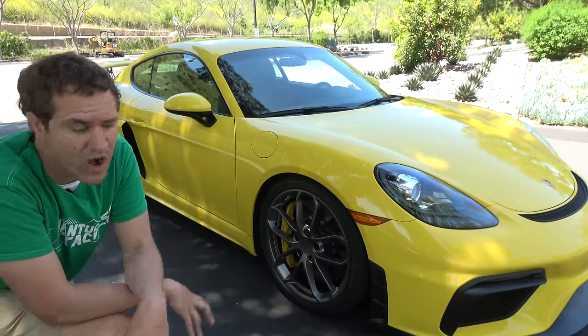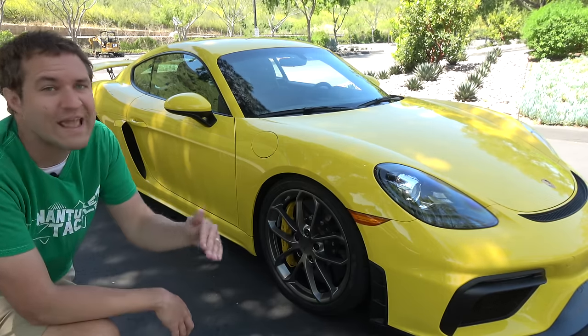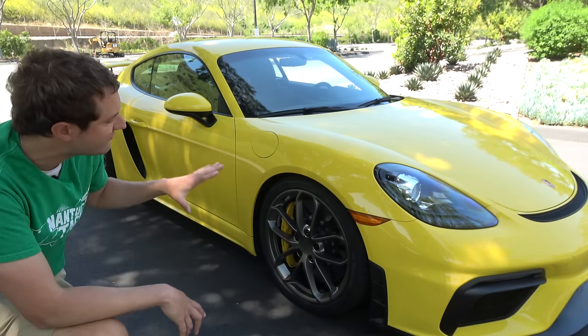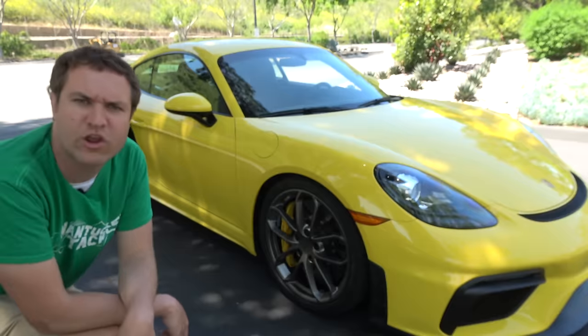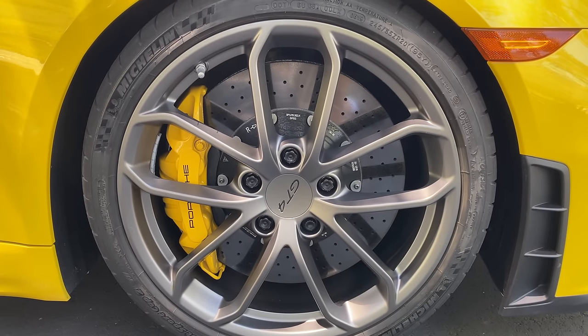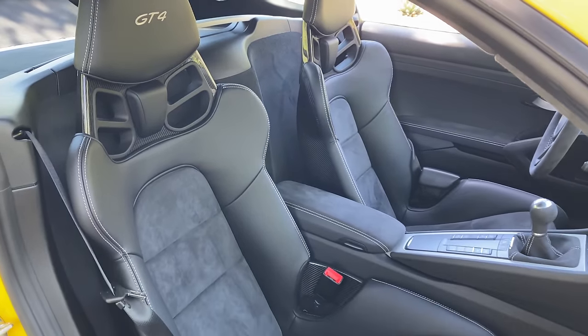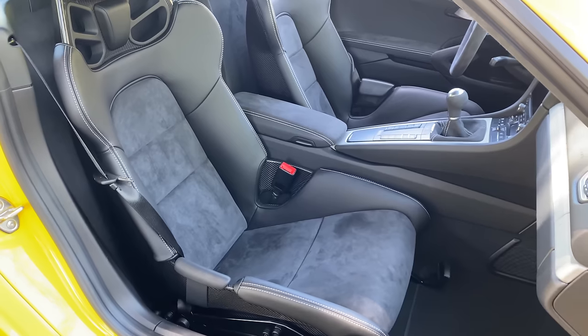The GT4 has a starting price of around $101,000, but this one has a sticker price of just under $120,000. One big reason for that increase is the brakes — this car has the optional Porsche carbon ceramic brakes, which are an $8,000 extra. Carbon ceramic brakes dissipate heat better than standard steel brakes, which is better for people who want to seriously use the car on the track. The other really big option is the tight sport bucket seats, which are $6,000 extra. So those two options make up about $14,000 of that price increase.